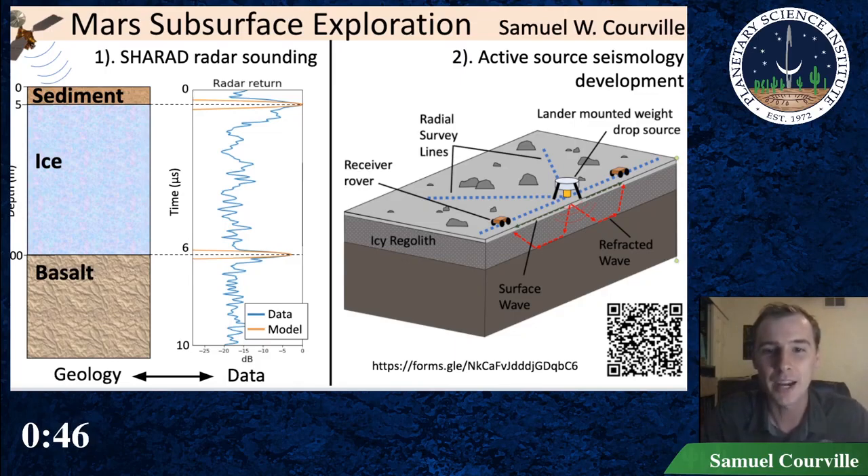I do this using forward modeling. I create realistic geologic models of ice deposits and then numerically simulate what the radar data would be for that model. Then I try to tweak the model until I can match the simulated data to the real data. Once matched, the model gives me the thickness and purity of the ice deposits.